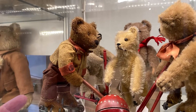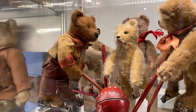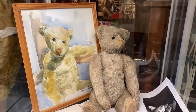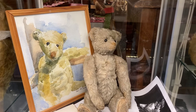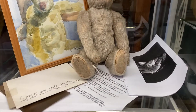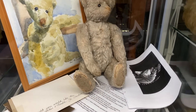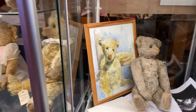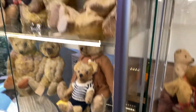Look at this beautiful bear she's got here — he has his portrait. It's obviously got the provenance. Isn't that special? Really just so much fun.